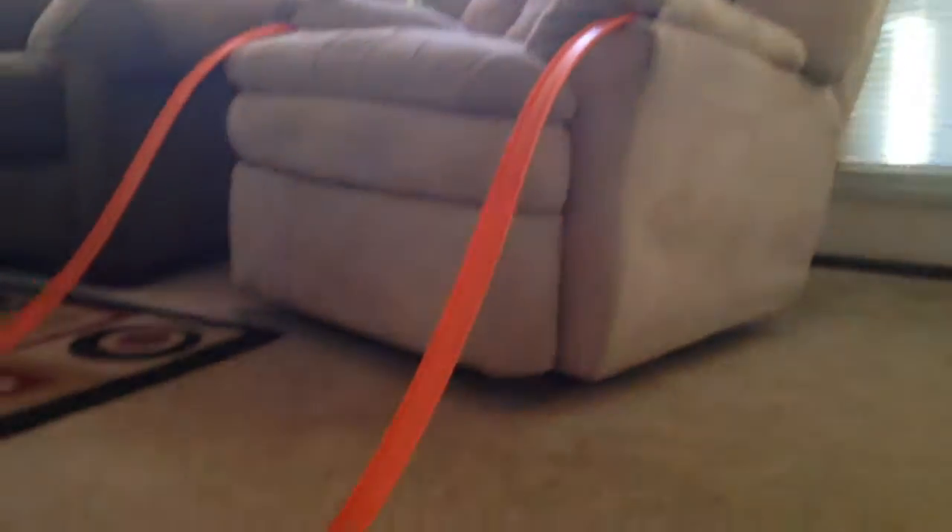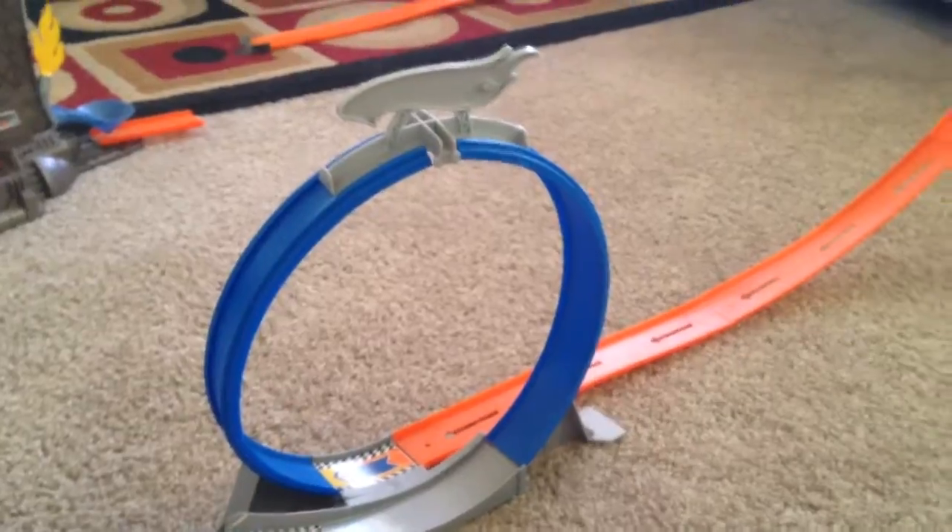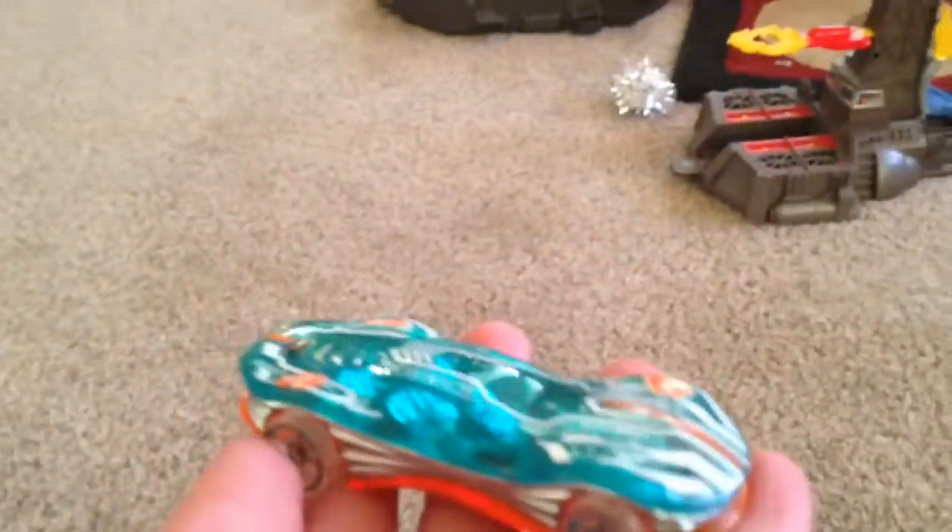Hey guys, Villager number 11 here, and there's a cool Hot Wheels flip, and we're going to videotape these cars. We're not going to do all of them today. We're going to do this cool flip, and let's get started. So I'm not going to do all of them today, maybe like five. But we're going to do this car versus the ramp.